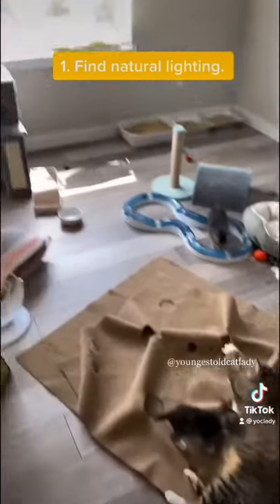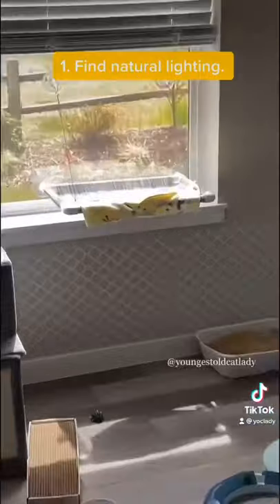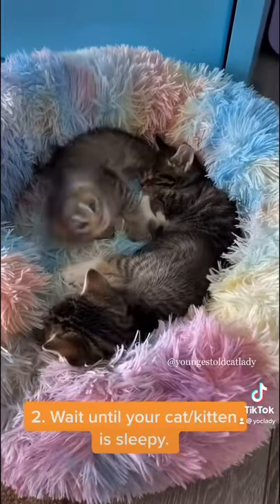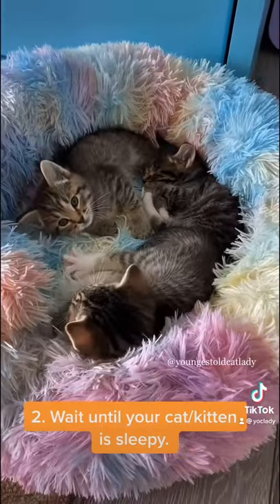Number one, find the best natural lighting in the room. Oh yeah, that's the spot. Number two, wait until your cat or kitten is sleepy, because if they're too active, they're going to run away.